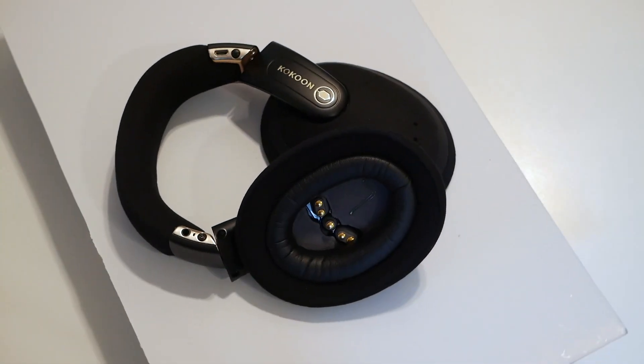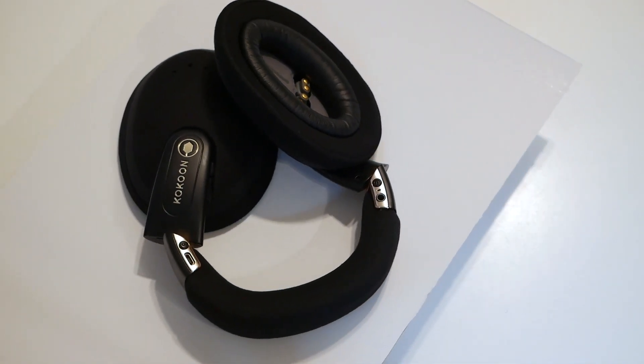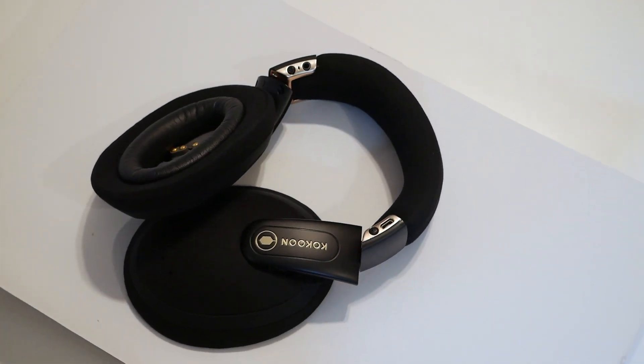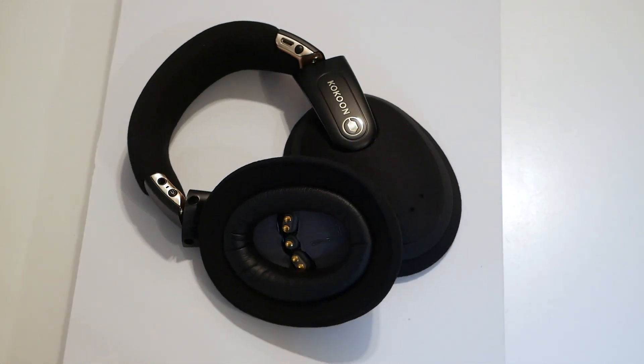The headphones themselves are refreshingly easy to operate with two buttons — a power button on the left and an active button on the right side. You can control pairing, playback and turn the active noise cancelling on or off. You can't control the volume using the headphones.